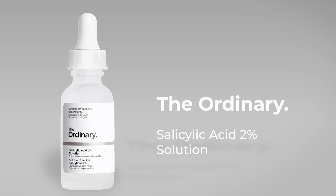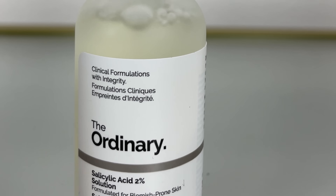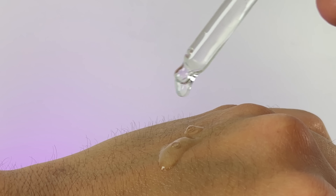Let's talk about the standard 2% salicylic acid solution. This was very popular — it had a cult-like following — and then it disappeared for two years from The Ordinary's lineup. They actually had a 400,000-person waiting list for this product. It's finally back out and will be included in the giveaway. This is your standard salicylic acid solution in a water base, which makes it very lightweight. It's a leave-on product, best for acne-prone, oily, or combination skin, focused on the T-zone. It spreads well but dries matte — great for oily skin.